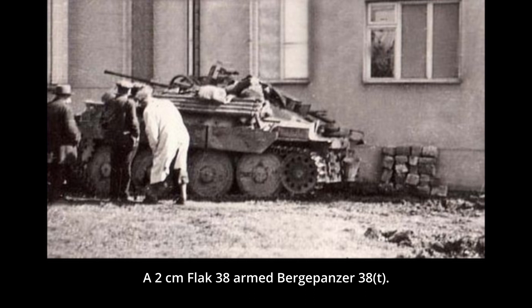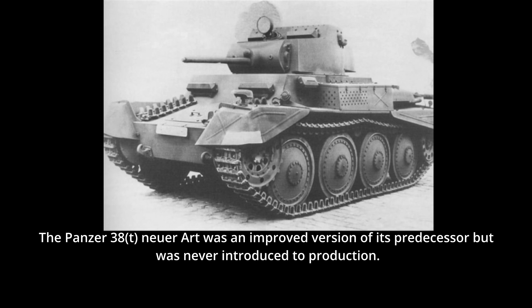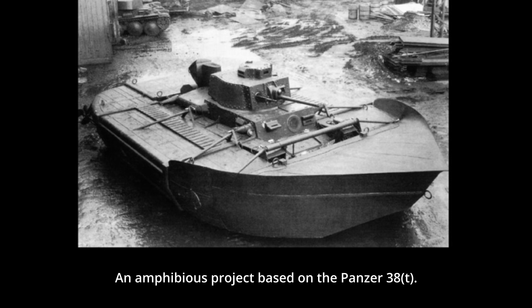During 1942, BMM produced a small quantity of the Panzer 38(t) Neuer Art. It was intended to replace the Panzer 38(t) and to be used as a reconnaissance tank, but this project was not accepted and did not enter production. Amphibious equipment for the Panzer 38(t) was also tested by the Germans during the war, but like most German amphibious projects, it was abandoned after the cancellation of Operation Sea Lion.